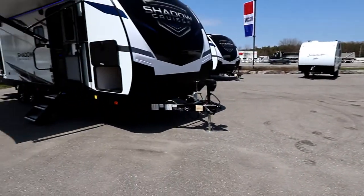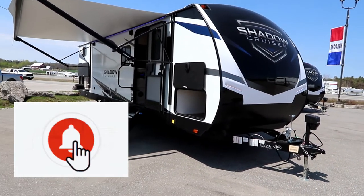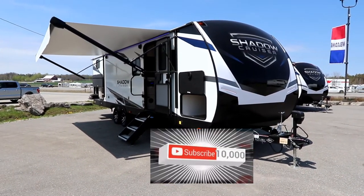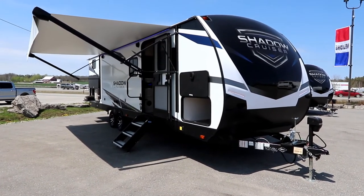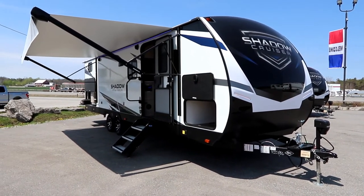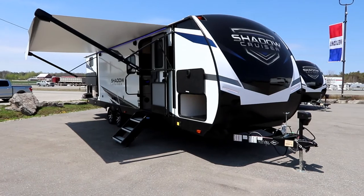Back to the Shadow Cruiser. If you like this video, please click the like button and please subscribe — I greatly appreciate it as we're pushing to the 10,000 and beyond subscriber mark. This Shadow Cruiser is a 28-footer. When I was a Shadow Cruiser dealer over the last several years, this 280 QBS was our number one selling floor plan for about six years in a row. When I take you through, you'll understand why.